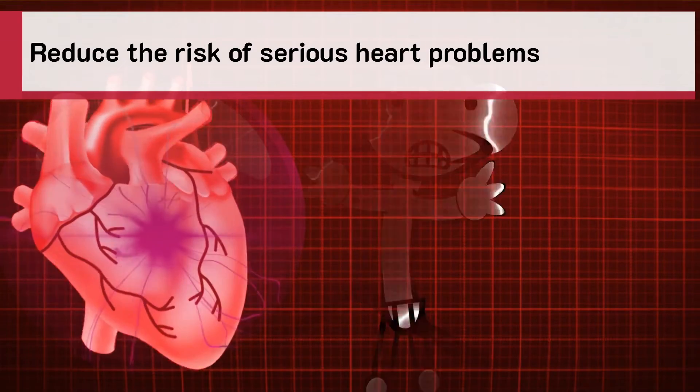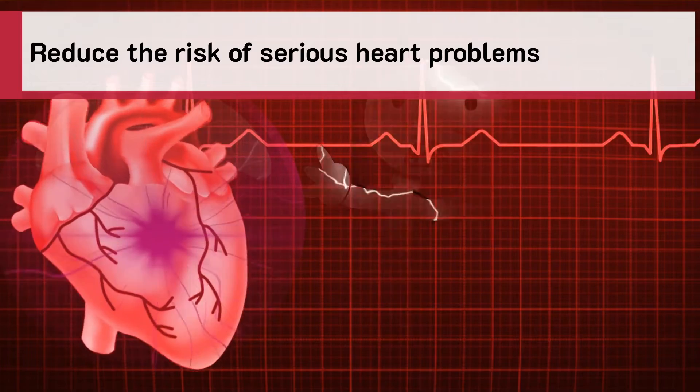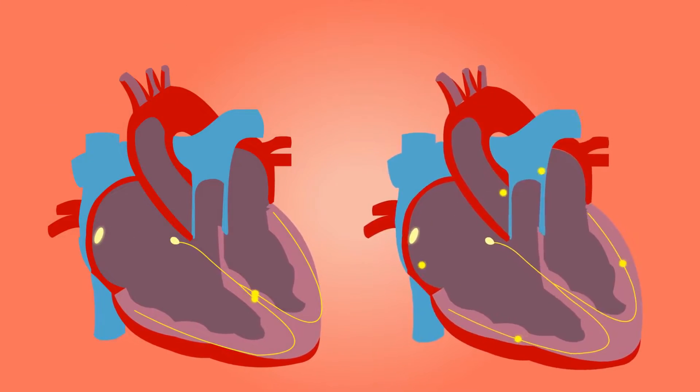Trulicity may also help reduce the risk of serious heart problems, such as a heart attack or stroke, in adults with type 2 diabetes and heart disease.